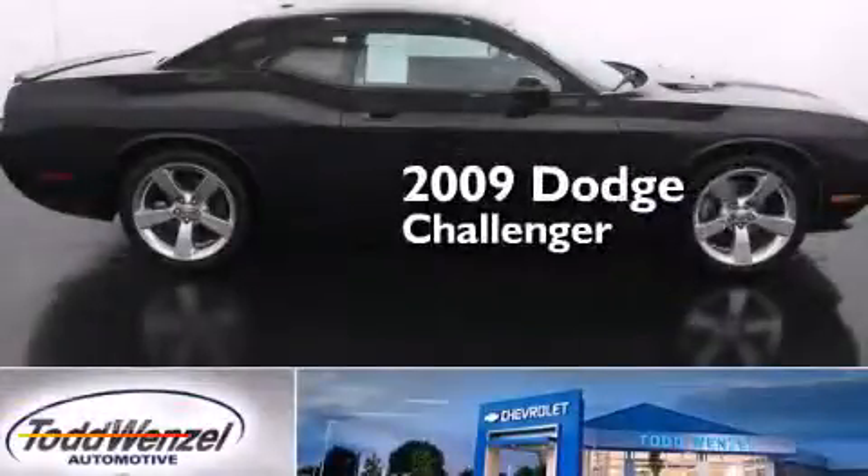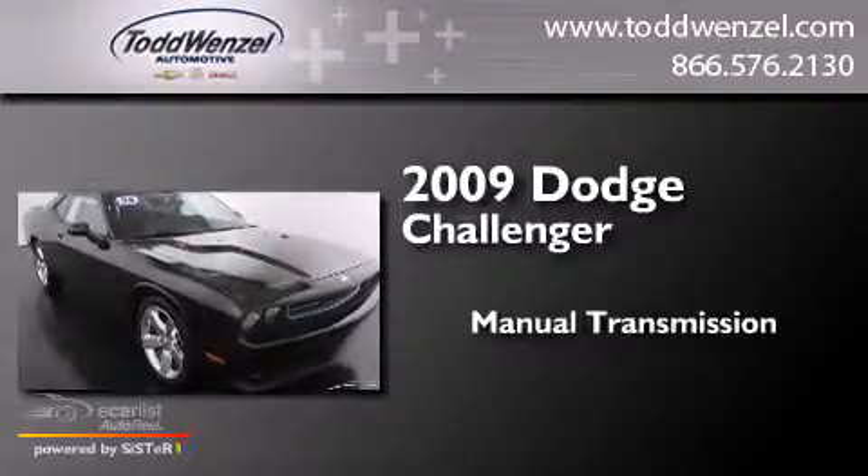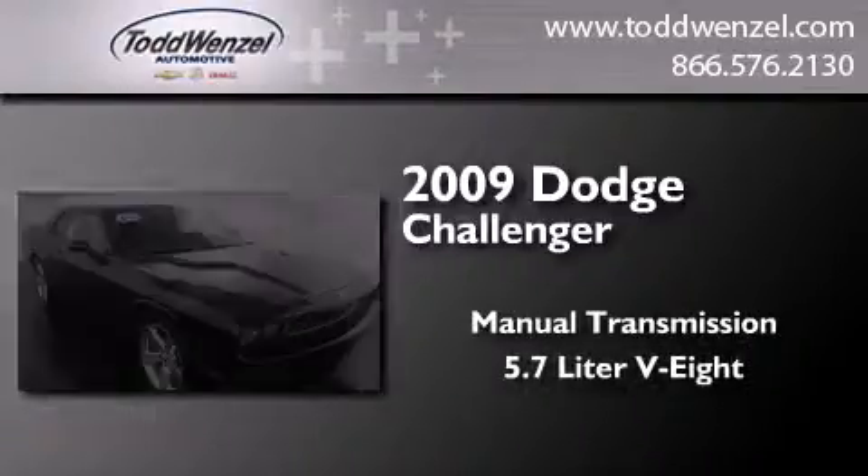This is a 2009 Dodge Challenger. This coupe has a manual transmission and a 5.7 liter V8.